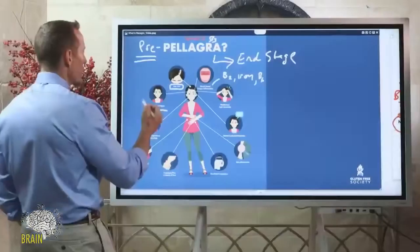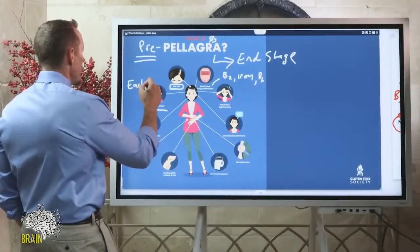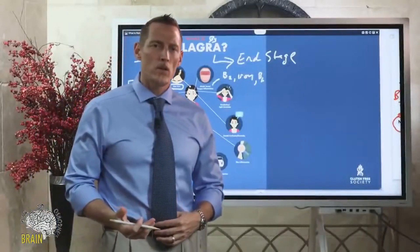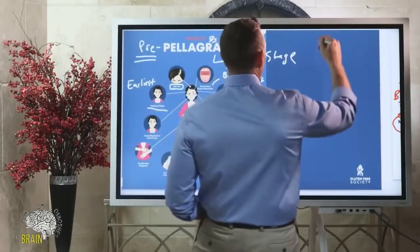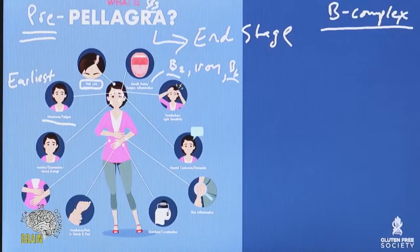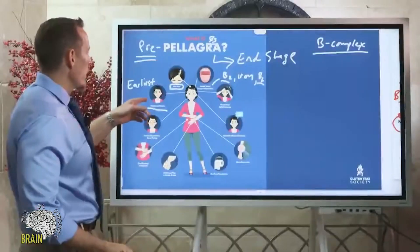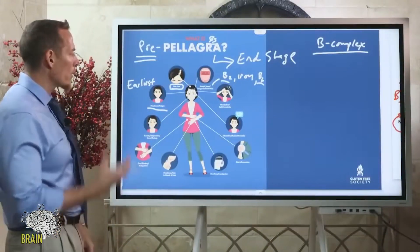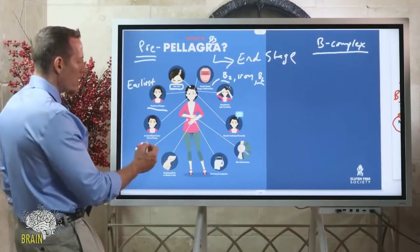Weakness and fatigue is probably one of the earliest symptoms to detect, though it's a vague set of symptoms — you're just tired all the time. This is one of the reasons people feel better when they take a B complex. Even if you're eating right and sleeping well, a B complex with B2, B3, and B6 can bring your energy levels up and restore your strength and stamina. Weakness and fatigue is a very early symptom, not a late-stage one.